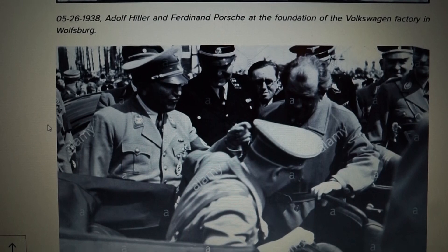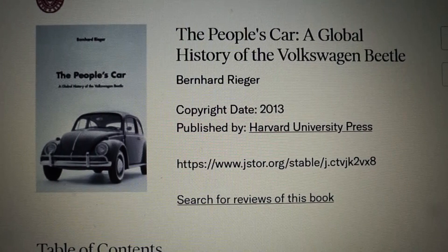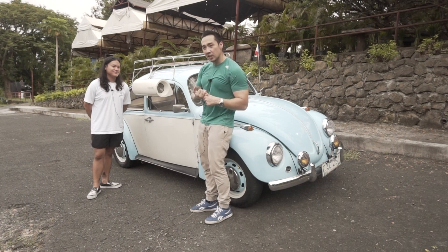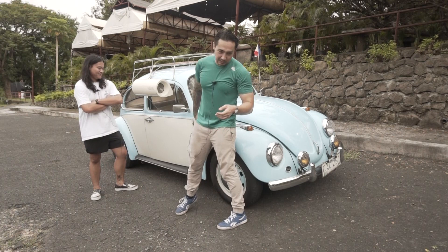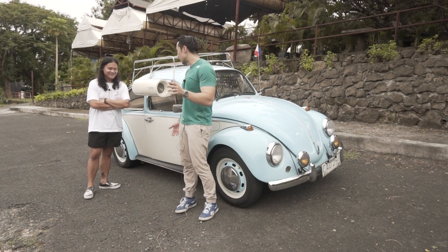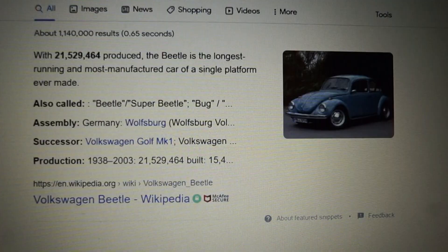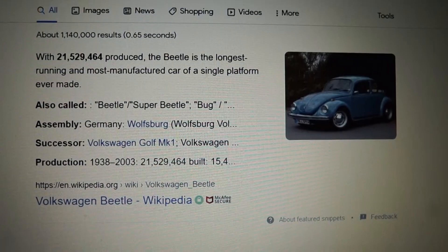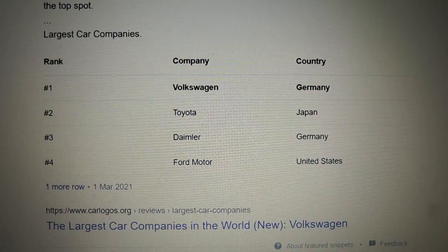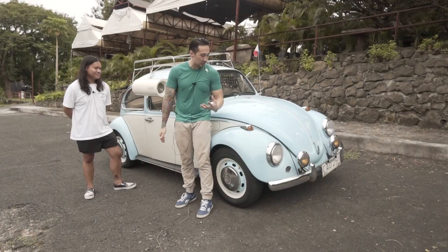Yung history nga na yun is si Adolf Hitler, he wanted a car na for his people — German people — to afford a car na they can use everyday, reliable, cheap, not expensive. So ito yung na-design ni Mr. Ferdinand Porsche — the Beetle Type 1. Very successful. At itong kotse nito guys, is the most massly produced car. Alam mo ilan ang na-produced? Almost 22 million ang na-produced worldwide nitong kotse nito. So there was a time Volkswagen was the biggest car manufacturer in the world because of this Beetle. Kaya sobrang rich ng history nito.